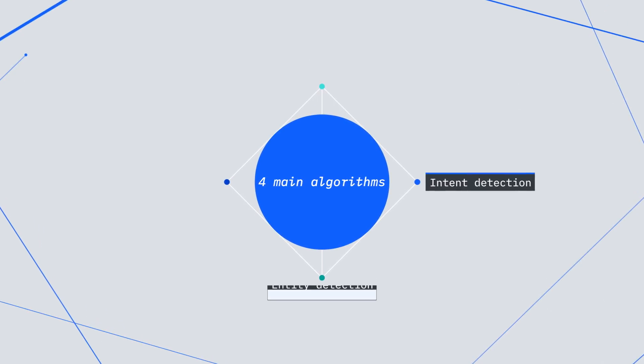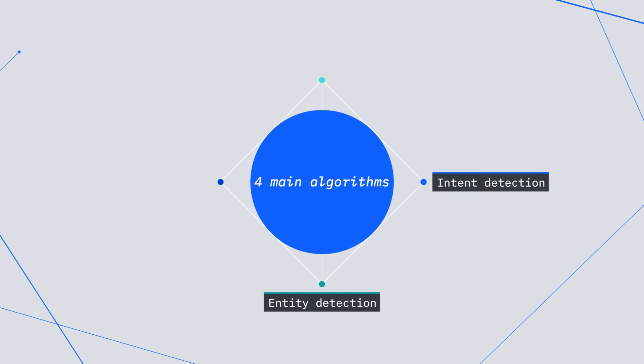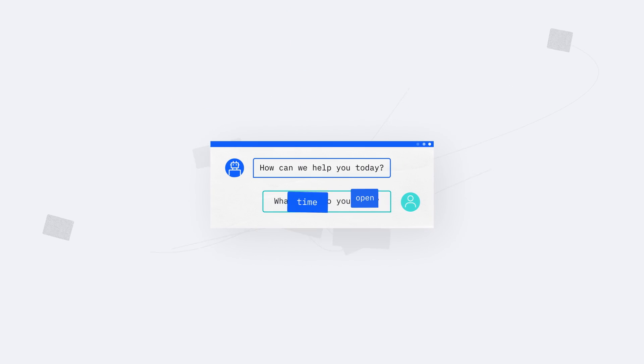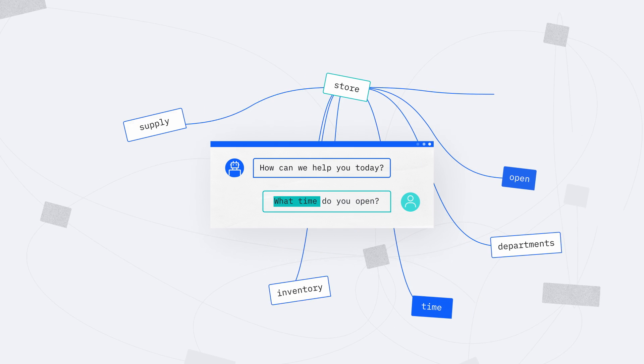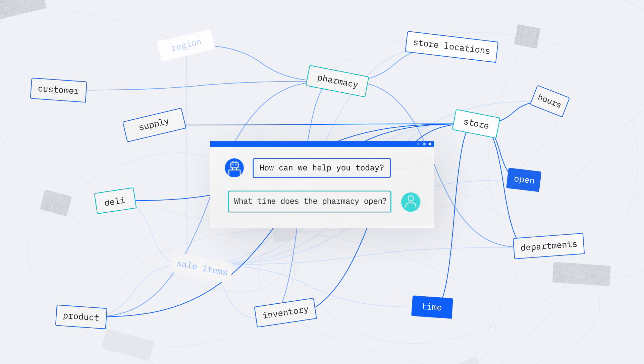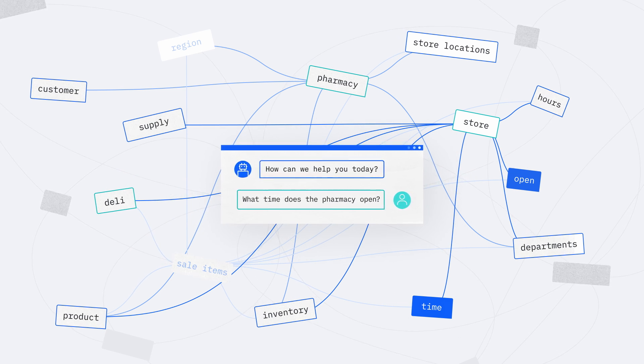Another important algorithm is entity detection. Entity is closer to a keyword approach — it modifies the intent. If we think about 'What time do you open,' you can take that for an entire store. But you might also ask, 'What time does the pharmacy open?' or 'What time does the deli open?' Each of those departments can be used as an entity that refines or delineates that intent.